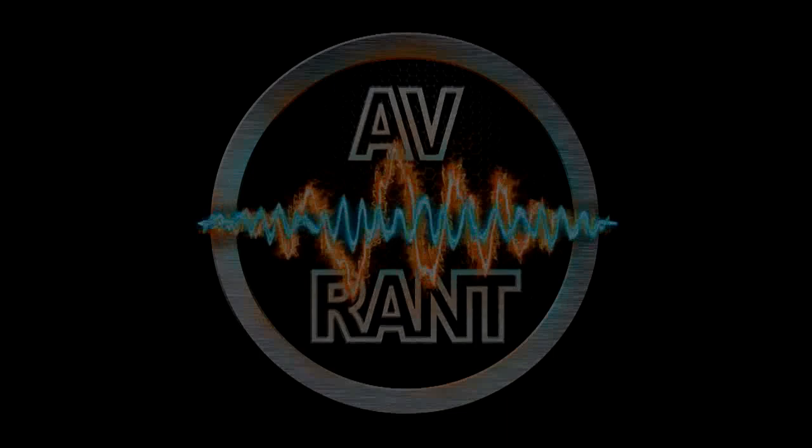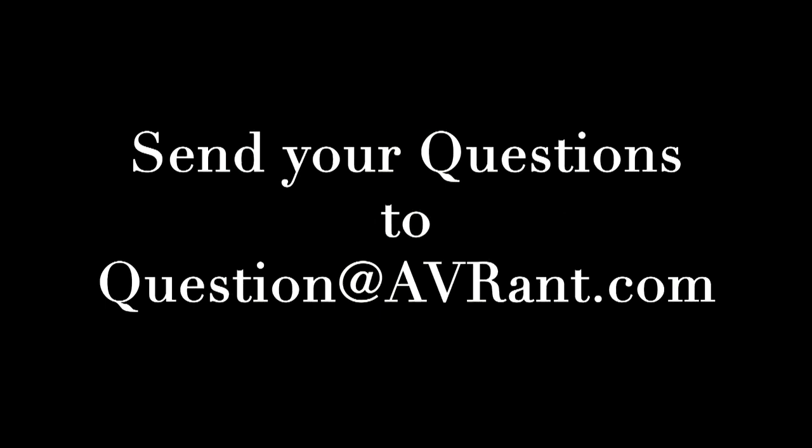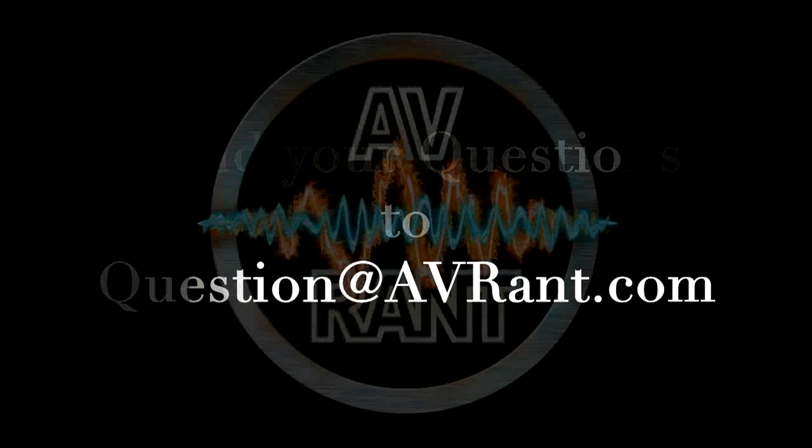We are your home theater and A.V. questions answered. This is A.V. Rant. Want your home theater or A.V. question answered by Tom and Rob? Send it to question at AVRant dot com. Welcome to another edition of A.V. Rant.